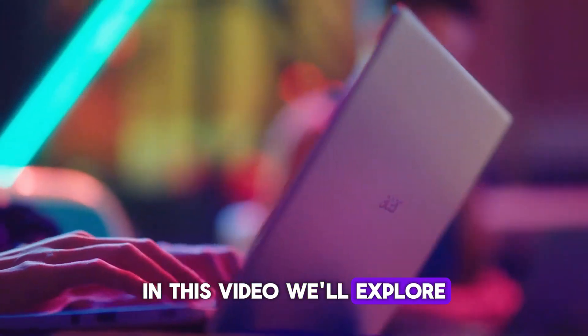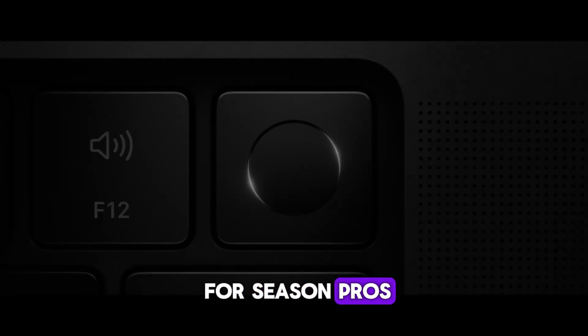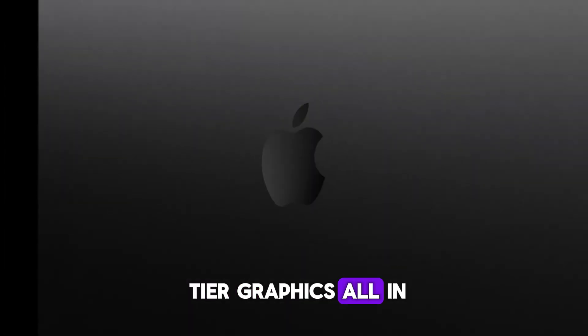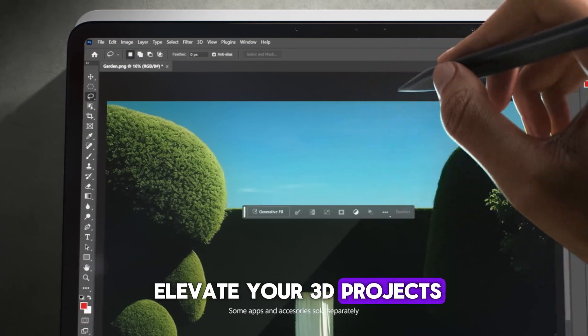In this video, we'll explore top-performing laptops that handle demanding software with ease, from budget-friendly options for beginners to high-end models for seasoned pros. Imagine smooth rendering, seamless multitasking, and top-tier graphics, all in a portable package. Get ready to discover the perfect laptop to elevate your 3D projects.